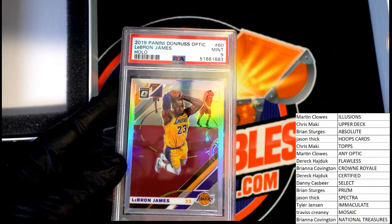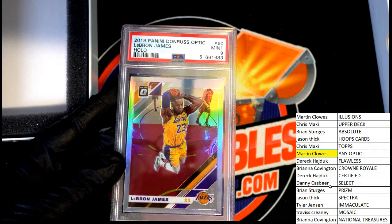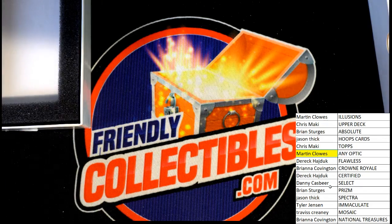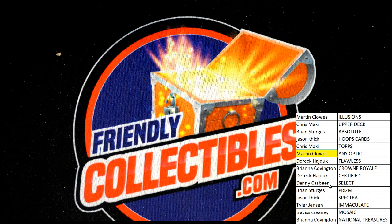It's just not one of the monster hits we were looking for. Maybe the next box will have the big monster hit. Anyway, it's not bad — Martin, congratulations. Not bad. I'll look at the next box right now.